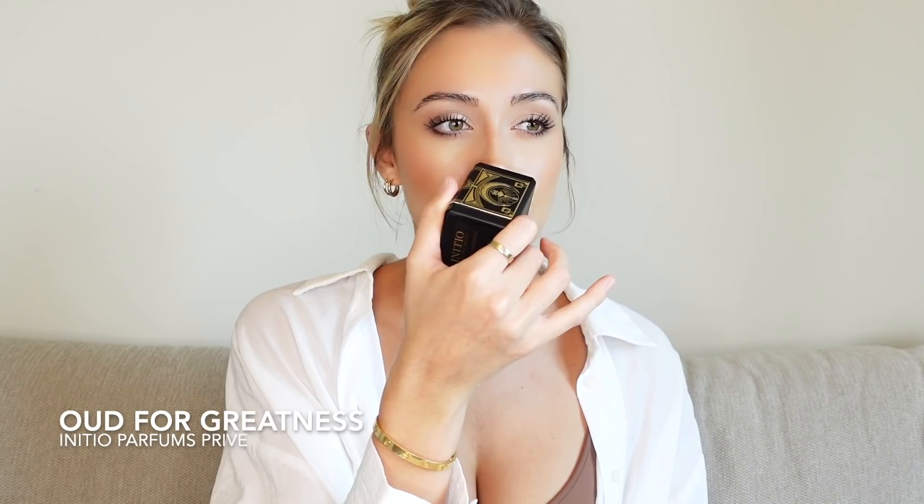It has a leathery touch — I think from the saffron — woody, smooth, a little nutsy. Underneath there's a subtle sweetness once it dries down. It gives me the same effect as Baccarat Rouge, and I recommend mixing them together because it creates this intoxicating, mysterious, powerful scent of attraction. The longevity and projection of Oud for Greatness are extreme — it's probably the longest-lasting fragrance in my collection.